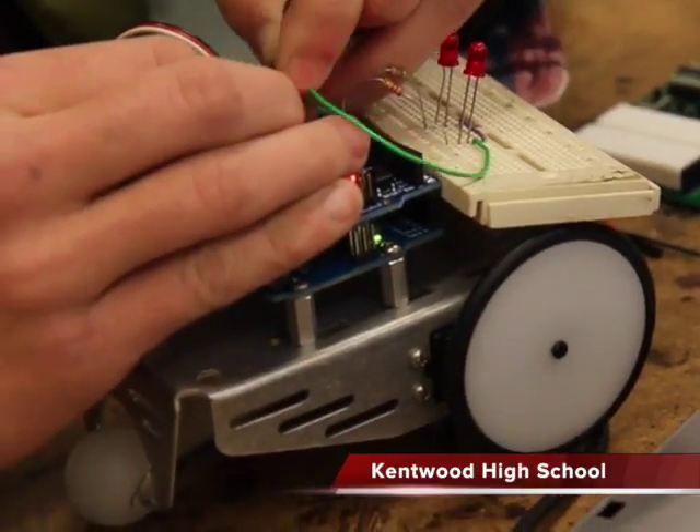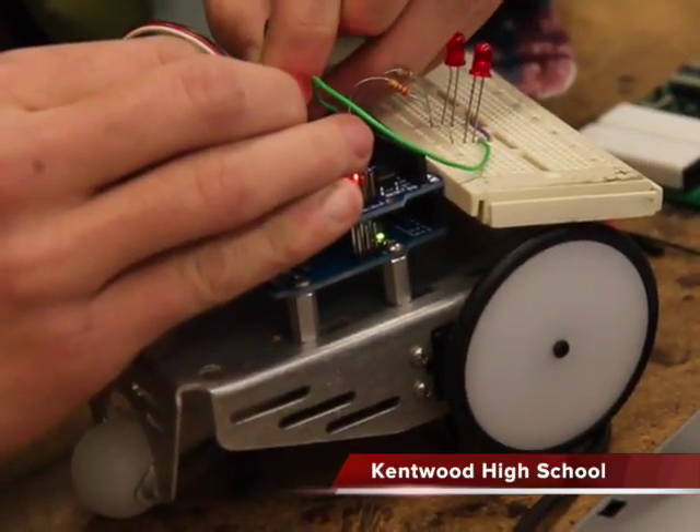I think we're really lucky to have all of these projects. I see them learn and grow from the beginning of one unit to the end — even using tools like a screwdriver, a hammer, and soldering irons. All of this stuff helps them grow as students because they're using what they're going to see in the real world.